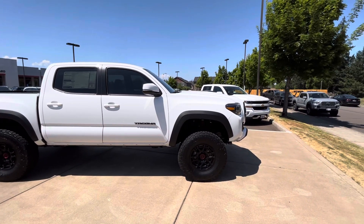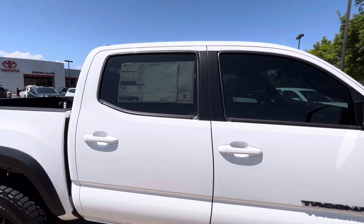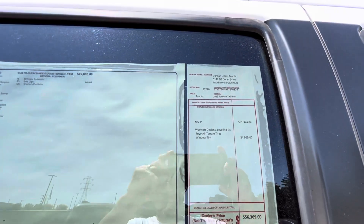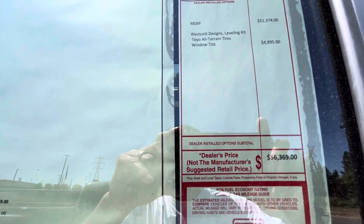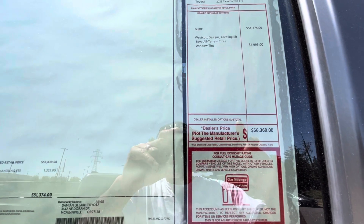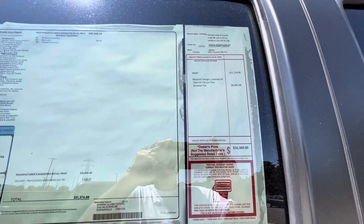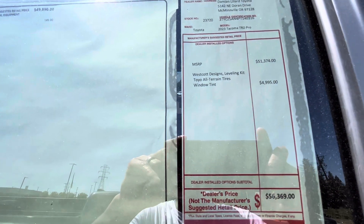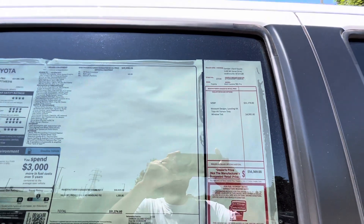It's OEM'd up with Fox suspension and it's got an added lift kit — it's got the Westcott Designs leveling kit, so it allows you to put the 33-inch tires on it. This one has 285/75/16s. This truck is going to be $56,000 — there's a markup of five thousand because they added the lift kit, the tires, and tinted the windows. The MSRP was basically $51,374.